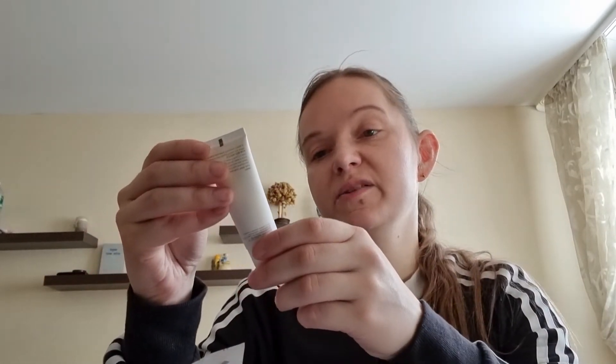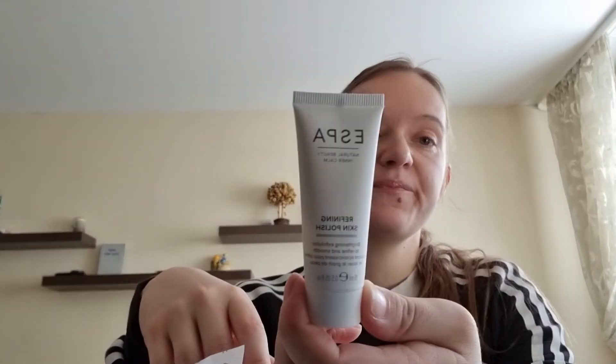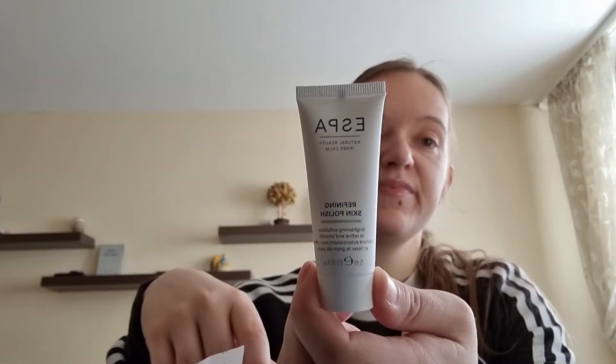Skin Polish brightening exfoliator, to be fine and smooth, by Aespa — it's a skin exfoliator.